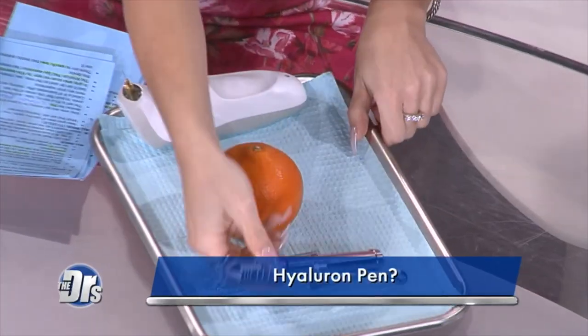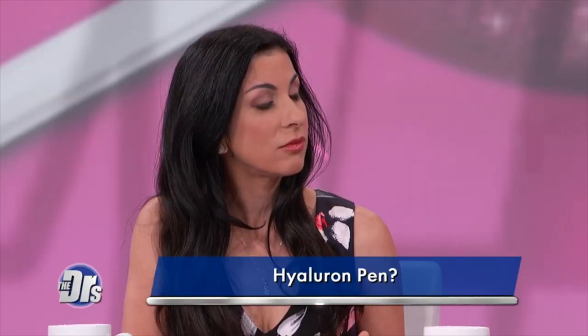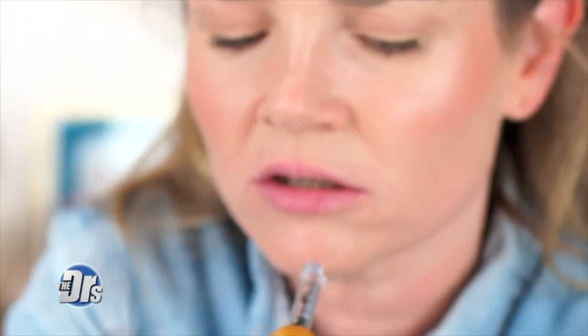This particular product is big overseas. It's the hyaluron pen. The appeal is that it is a non-injectable filler device that basically uses high pressure to shoot hyaluronic acid into various areas of the face. They make it sound super easy. But Dr. Batra says this isn't without risk.